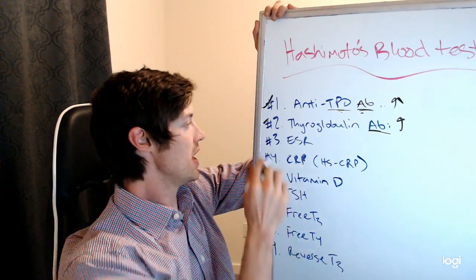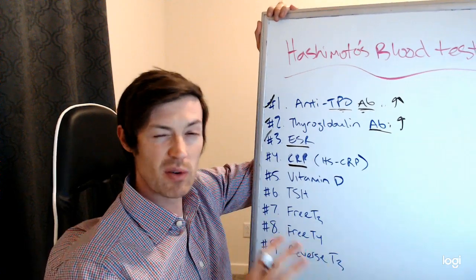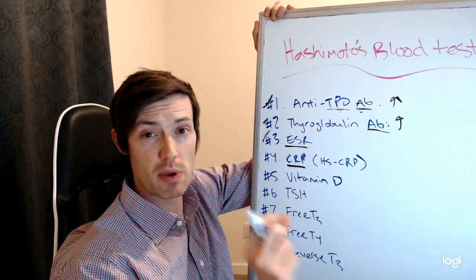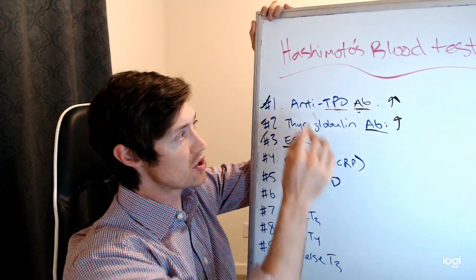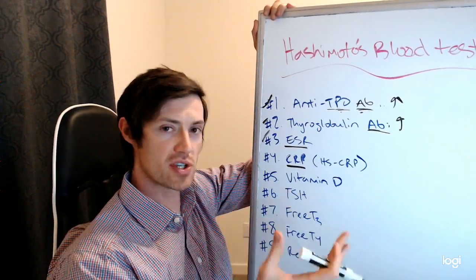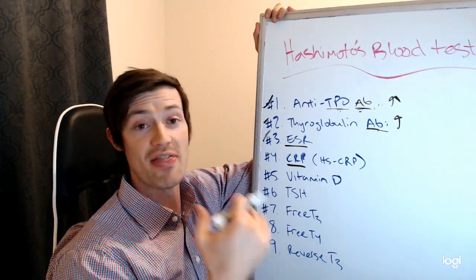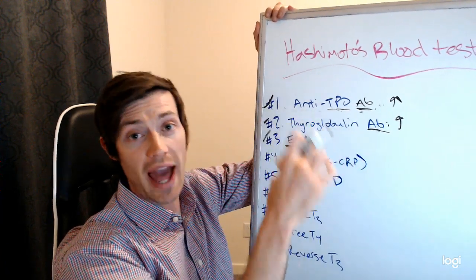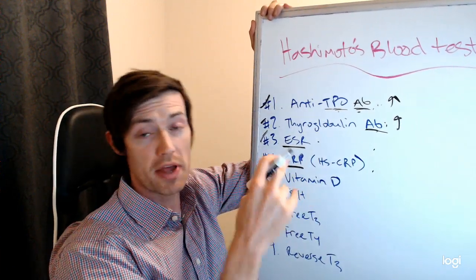Now numbers three and four test for something different. People who have Hashimoto's are distinct from those with regular hypothyroidism partly because they have an immune dysfunction component to their thyroid problem. If these antibodies are elevated, that means your own body is attacking your thyroid gland, mediated by your immune system. And if you have an immune problem, you generally have an inflammatory problem, because the inflammatory system and the immune system are linked together.